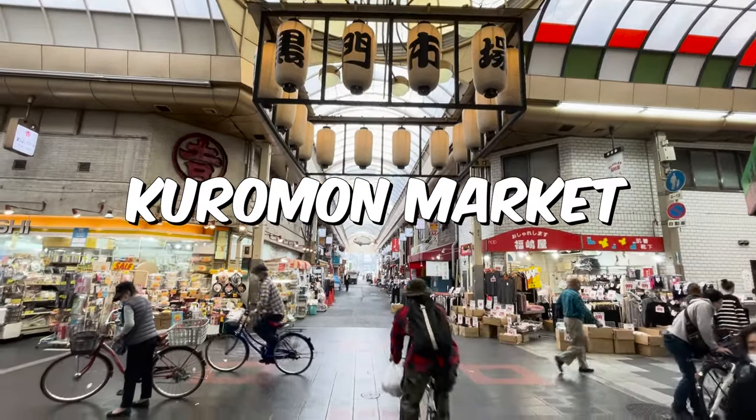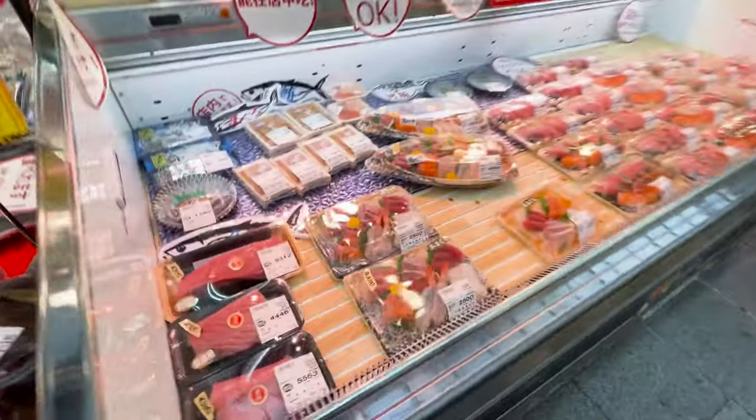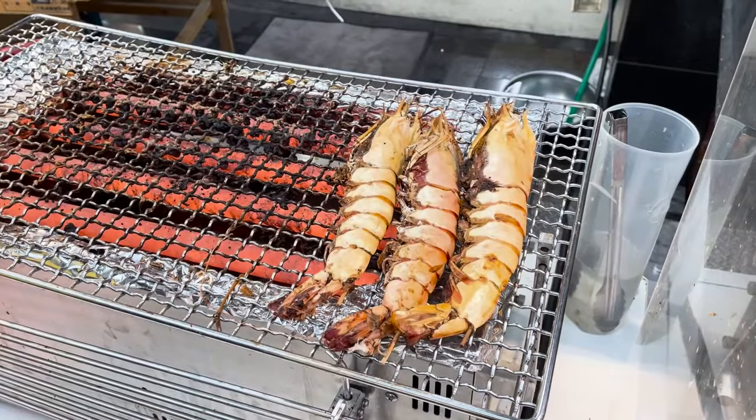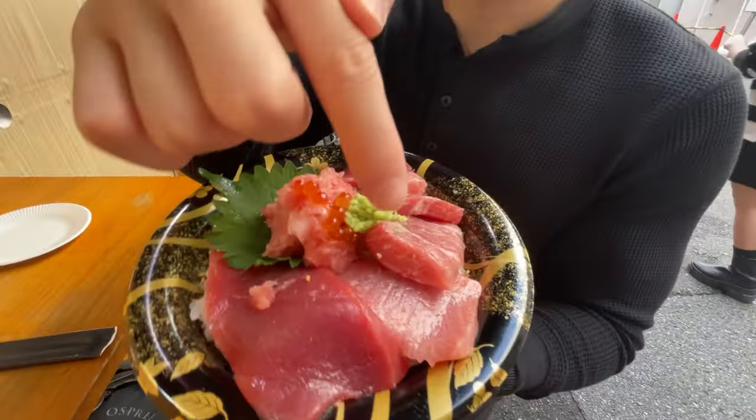Hello and welcome to Kuromon Market, the heart and soul of Osaka's culinary scene — a food lover's paradise. From precious seafood to sweet mochi, every bite is a celebration of Japan's rich food culture. Come along with me and let's explore the culinary delights of Kuromon Market.